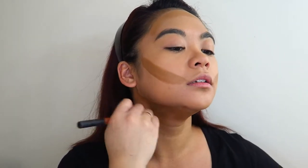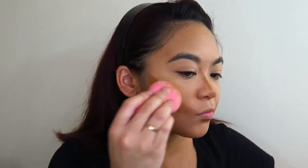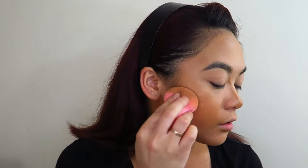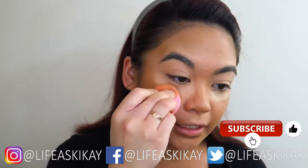Now I'm going to contour with my L'Oreal Infallible Shaping Stick. I want to conceal lightly under the eyes too because I have a few dark rings under there. I've just used my Maybelline Age Rewind, and I'm gonna take some of that on the eyelids to prime as well.